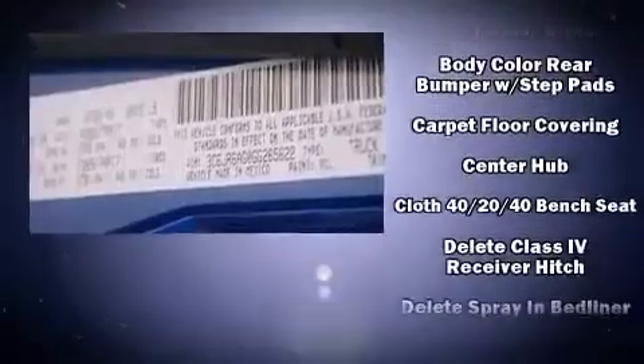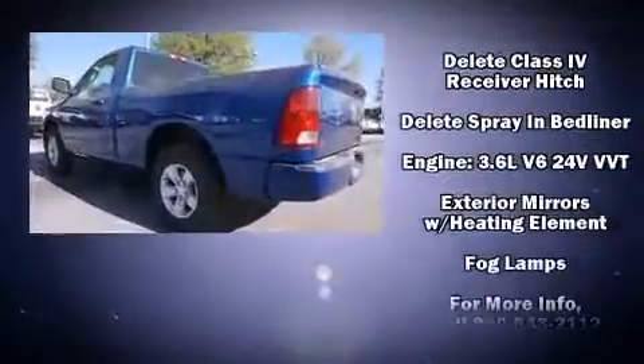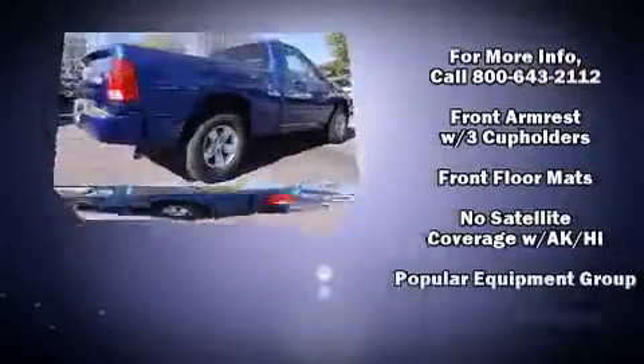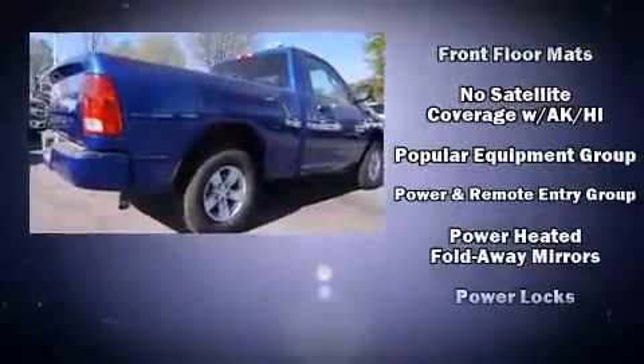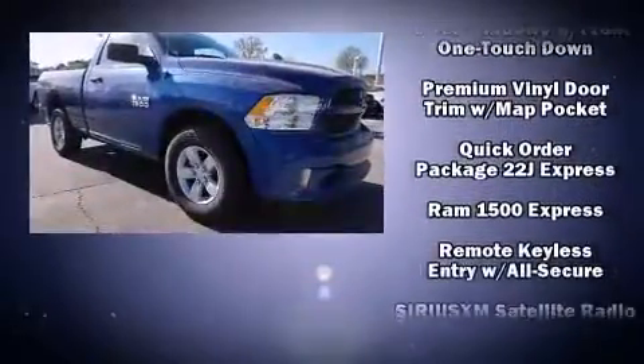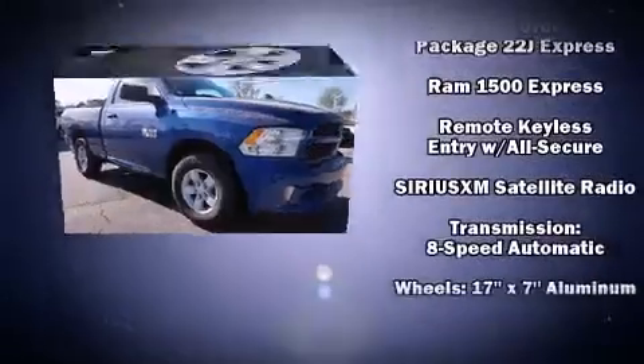Safety equipment has been integrated throughout, including dual front impact airbags, head curtain airbags, traction control, brake assist, ignition disabling, and four-wheel disc brakes with ABS. For added security, Dynamic Stability Control supplements the drivetrain.